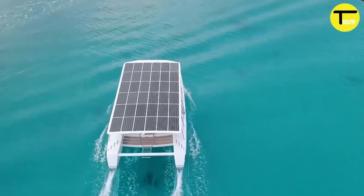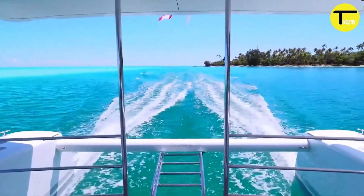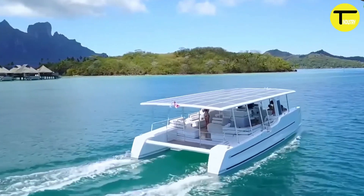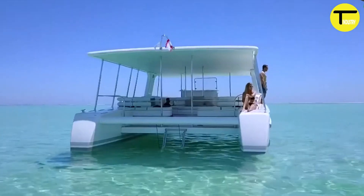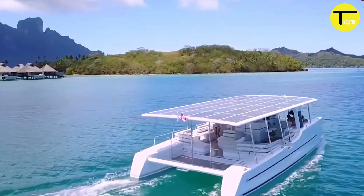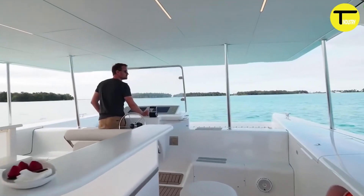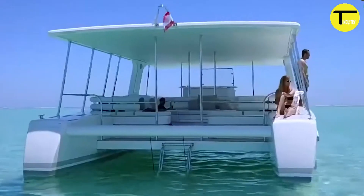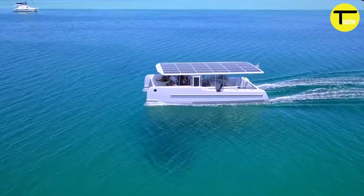Solar Roof Cat 12 Catamaran: an innovative eco-friendly vessel designed for sustainable water travel. At its core is a powerful solar roof capable of generating up to 8.6 kilowatts peak power, driving twin 30-kilowatt electric motors for a smooth, emission-free journey. The Solar Roof Cat 12 can travel up to 150 nautical miles at a speed of six knots.